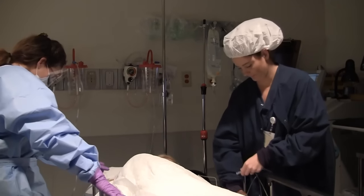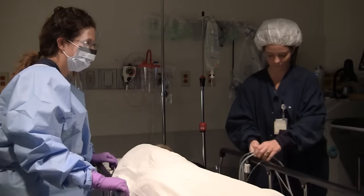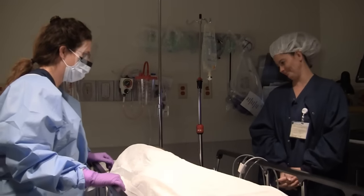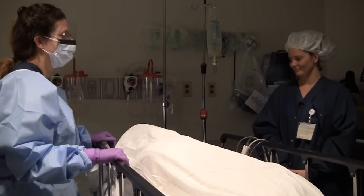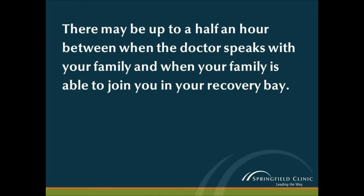The staff will help you get comfortable and positioned for your procedure. At this point, sedation will be administered and the area will be prepped. Anesthesia or sedation will be administered intravenously by a registered nurse or a certified registered nurse anesthetist. After the procedure, your doctor will visit with your family, update them on your condition, and let them know how soon they may see you.